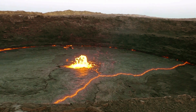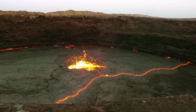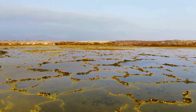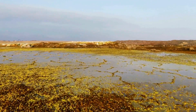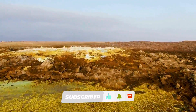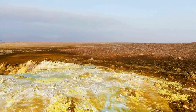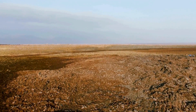Active volcanoes, hot springs, and salt flats all reveal complex interactions between the Earth's interior and its surface. Remarkably, the Danakil Depression is not completely devoid of life. Extremophile organisms adapted to survive in extreme environments have been found in the hot springs and salt flats of the Depression. These organisms include bacteria, archaea, and even some types of algae.